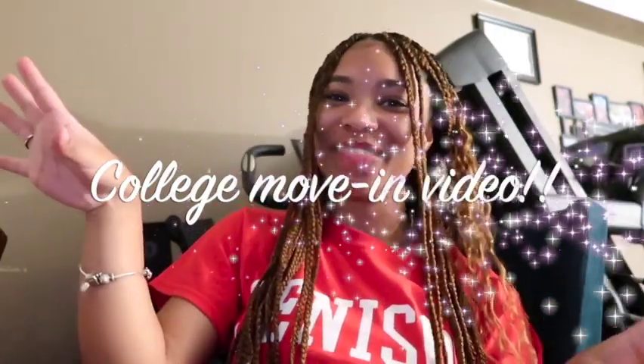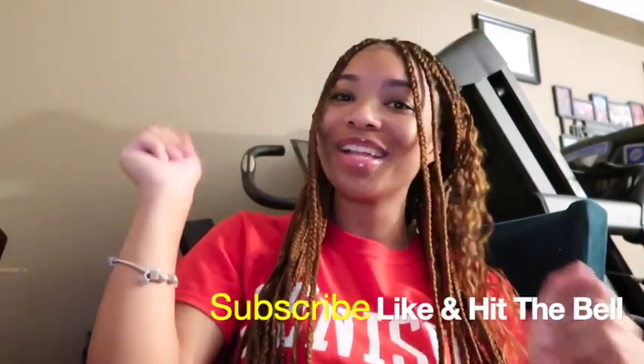Hey everyone, it's Maya here and I'm back with another video. As you can tell from the title, this is going to be my official college move-in video. Before we get into this video, don't forget to subscribe, like, and hit that bell to join the community. I'm excited to record this because there was very little Denison content on YouTube, so I'm going to be that one person to give y'all the scoop on everything.